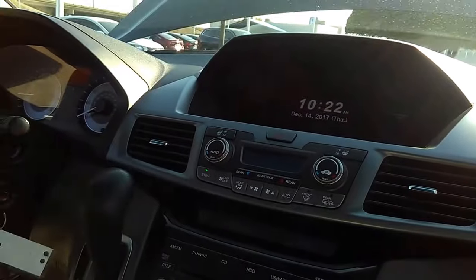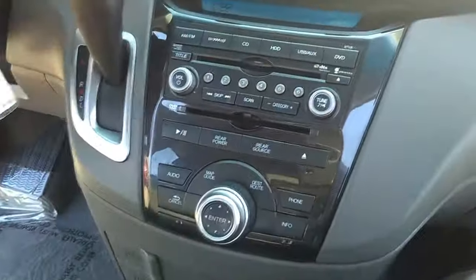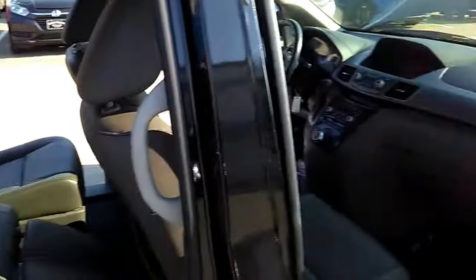It's got navigation, backup camera, heated seats, MP3, Bluetooth, satellite radio. It's got your owner's manual, clean CarFax, detailed service record. It was purchased here at Rusty Wallace, so we've got all the details on it.